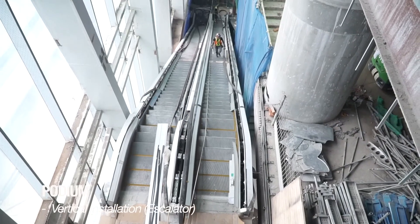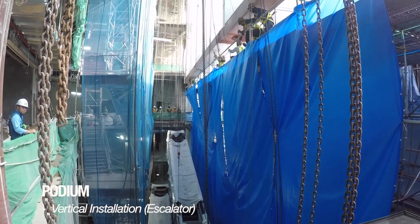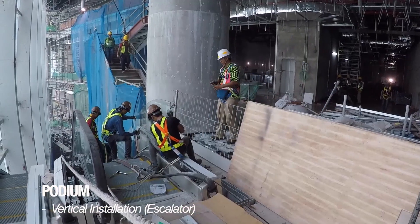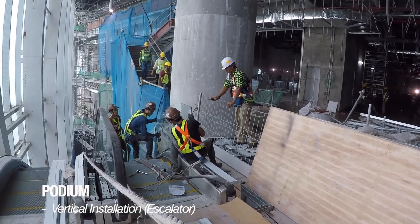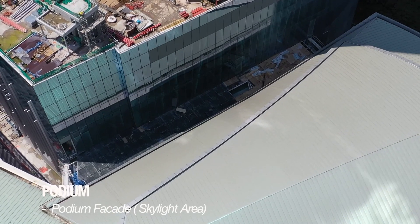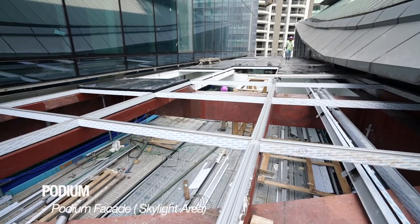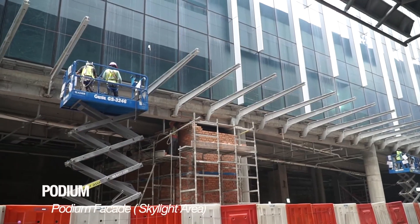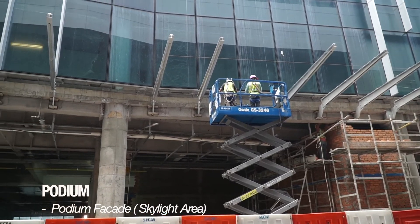This month, four numbers of escalators were installed, including activities such as hoisting and positioning and installation of handrails and glass balustrade. It is expected to be completed by next month. At Skylight, installation of facade horizontal panels was ongoing and vertical panels started at end of month. At ground level, canopy brackets and steel beams had been installed prior to glass roof installation.